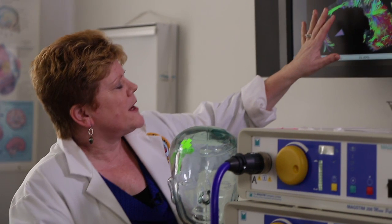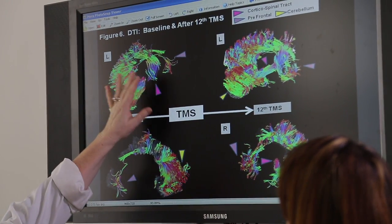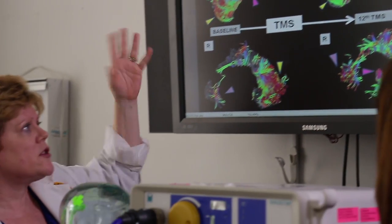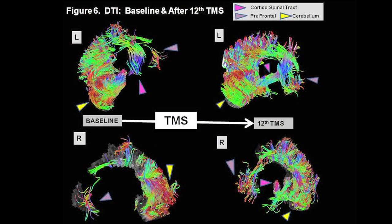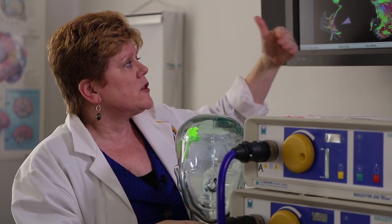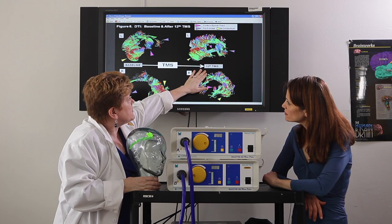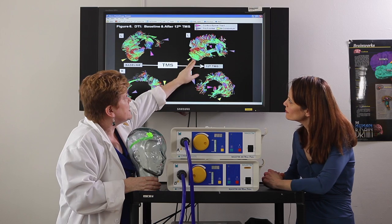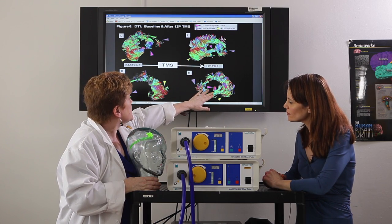Here we have a young man with a severely injured brain. On the left, this black hole reflects his shunt — it's just an MRI signal dropout, not lack of brain tissue; the shunt helps drain fluid in his brain. On the right side of his brain, the black area is lack of residual tissue — he has had so much neuronal loss that there isn't any tissue there. After we provided him with 12 treatments, the fibers connecting front to back, up and down, and across hemispheres — we see growth in these fibers, even on this incredibly damaged right side.